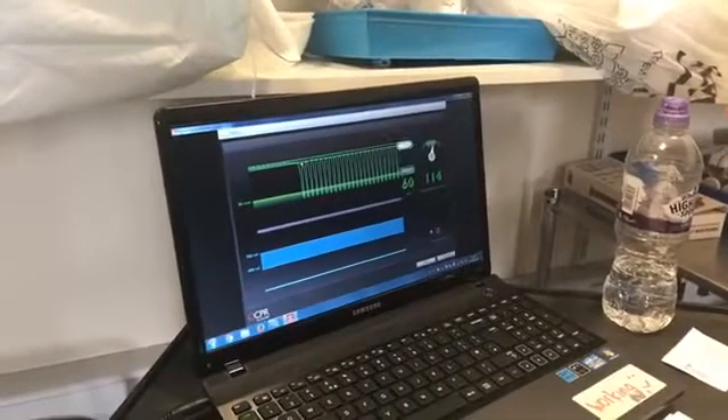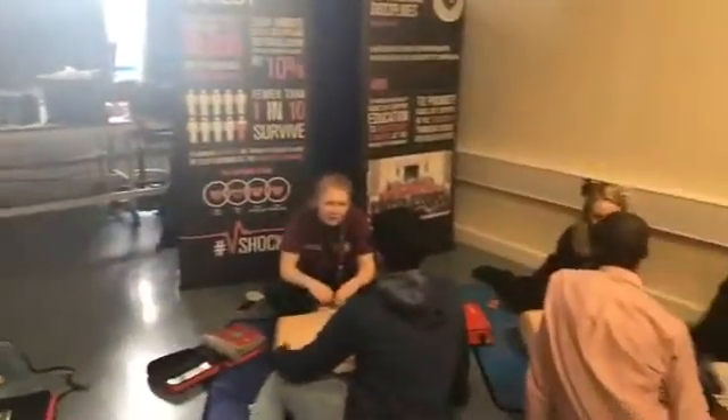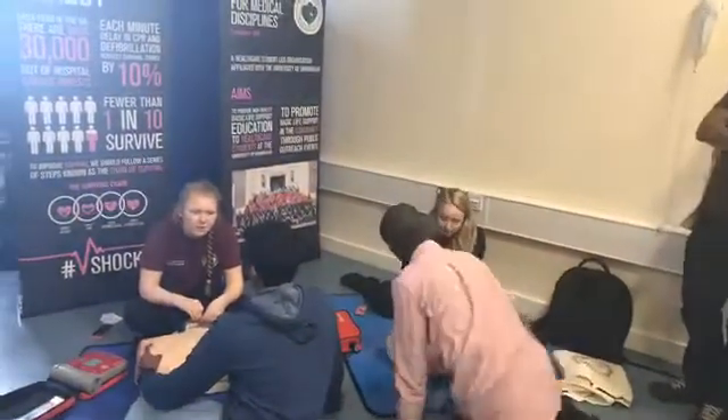Look at that — perfect! Thanks Mari. And if we carry on around here, we've got lots of people giving demonstrations about how we teach CPR. It's about being engaged, it's about being hands-on, it's about having a go.